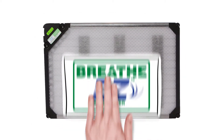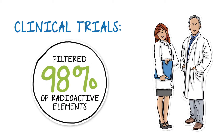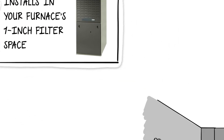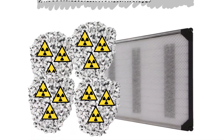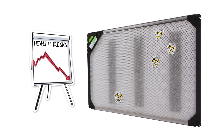So what's the solution? Introducing the BreatheEasy Air Cleaner. In clinical trials, the BreatheEasy Air Cleaner filtered 98% of the radioactive elements in the air. Once it's easily installed into your existing 1-inch furnace filter space by a trained BreatheEasy dealer, all you need to do is make sure that the air in your home is circulating through your HVAC system. The harmful elements in the air will then attach themselves to the BreatheEasy Air Cleaner, greatly reducing the risks of lung cancer.